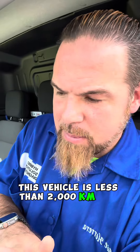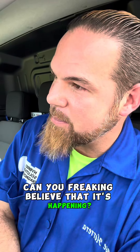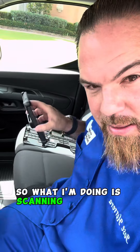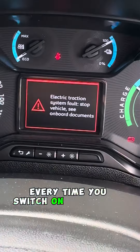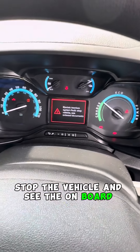This vehicle has less than 2,000 kilometers and it stopped because the high voltage system is giving an insulation fault. Can you believe that? So what I'm doing is scanning the vehicle. Let's see what we get. Every time you switch on the ignition, it says: electric traction system fault — stop the vehicle and see the onboard documents.